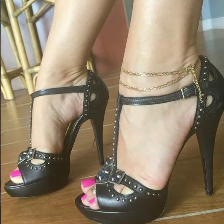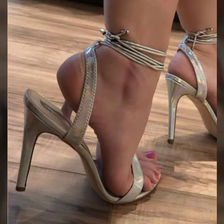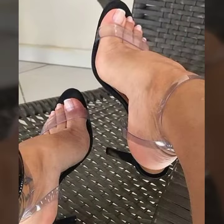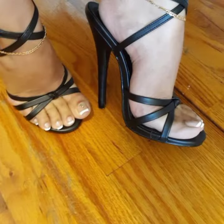These heels are for those ladies who love such type of high heels and super high heels. If you want to buy these very beautiful heel designs, I will tell you some website names like AliExpress dot com, Etsy dot com, and Amazon.